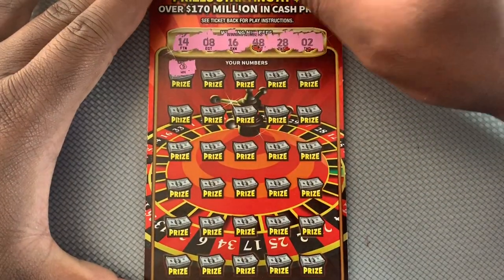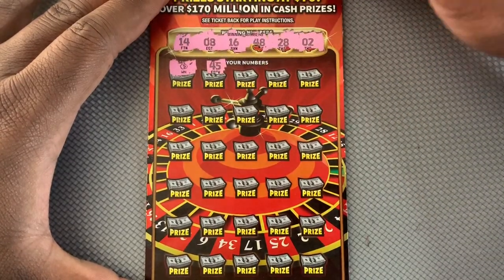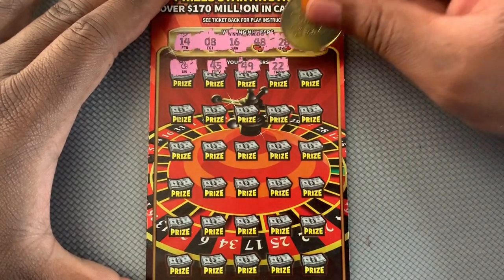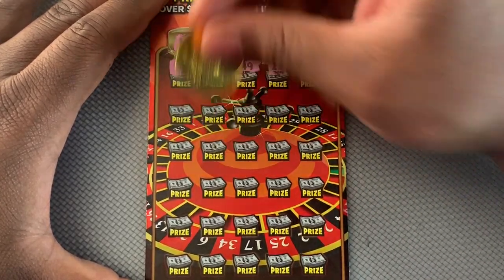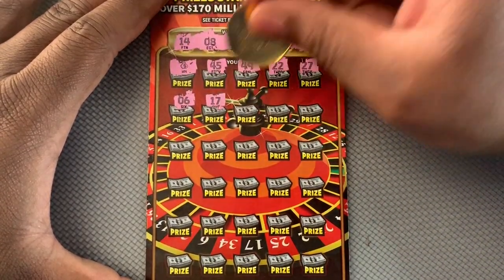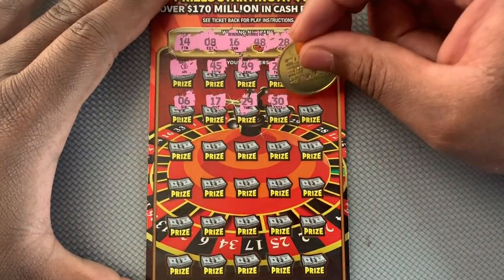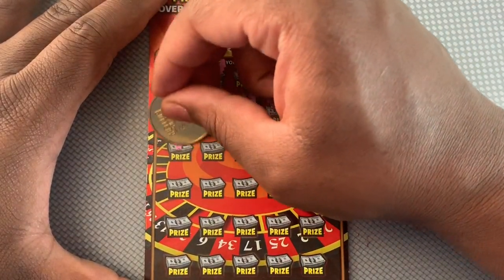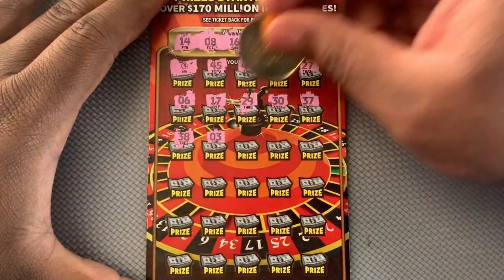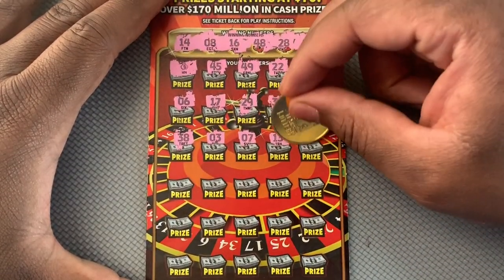We got a win! We do have a money bag, so we know we do have a winning ticket — that's good. 49, let's see if we can get anything else. 22, 27 — one off. 6, 17, 29, 30, 37. We got 48, 28 — we got 48 and 28!